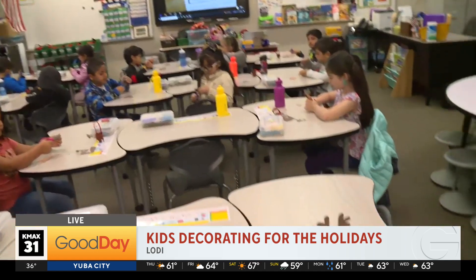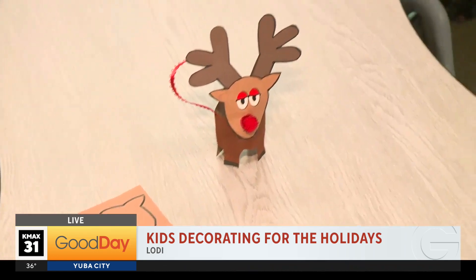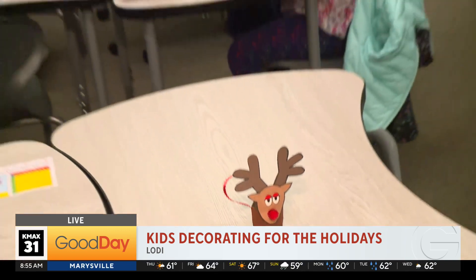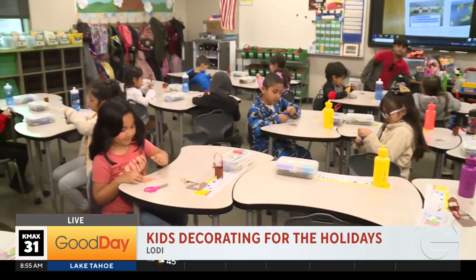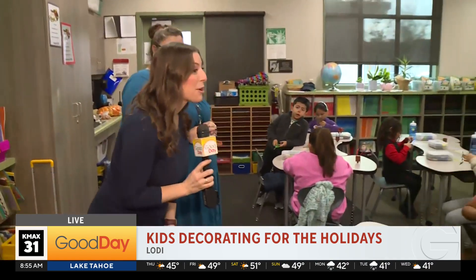Okay, so this is the little reindeer project that they're working on. Talk about what they are doing today. So today — we had already painted the bodies and such — they're doing the final touches: cutting out the faces, the tails, the antlers, and then adding on the little decorations. And I'm so excited. We're gonna take these ornaments back and we're gonna decorate one of the trees in our Good Day Studio, one of our holiday trees, so they get to see their work on set for the remainder of the holiday season.